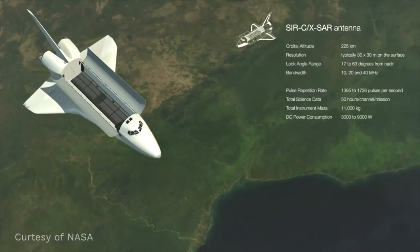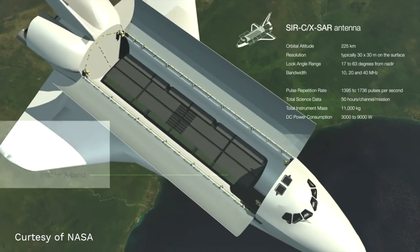It took ten years to develop this system. The shuttle campaigns called SIR-C, for Shuttle Imaging Radar C — the third campaign — and X-SAR, for the German X-band Synthetic Aperture Radar, were flown in 1994. Each mission lasted 11 days, in April and in October 1994.